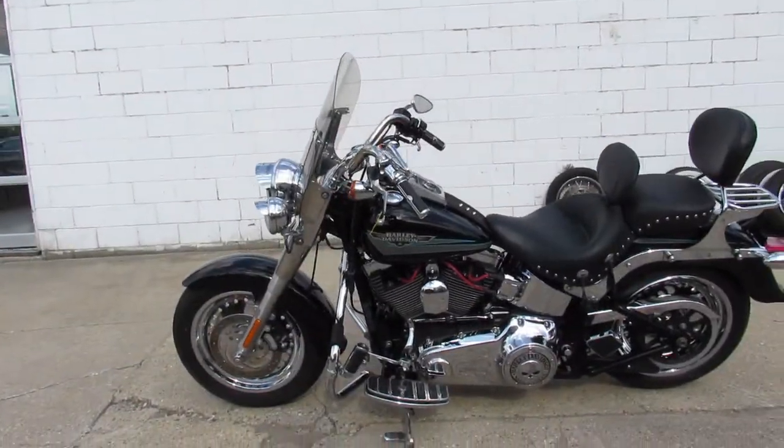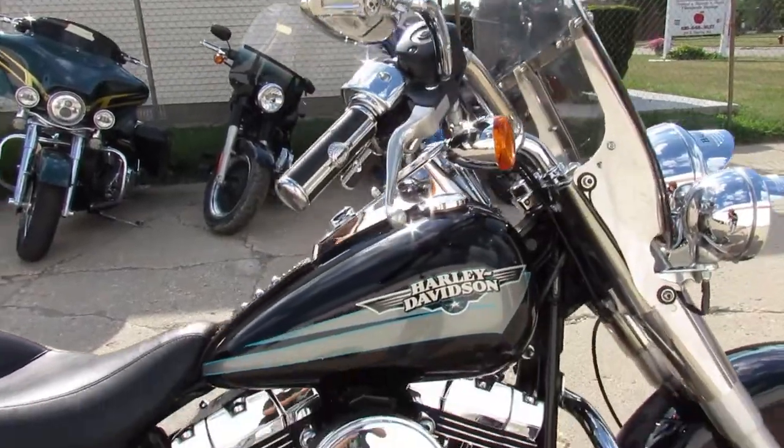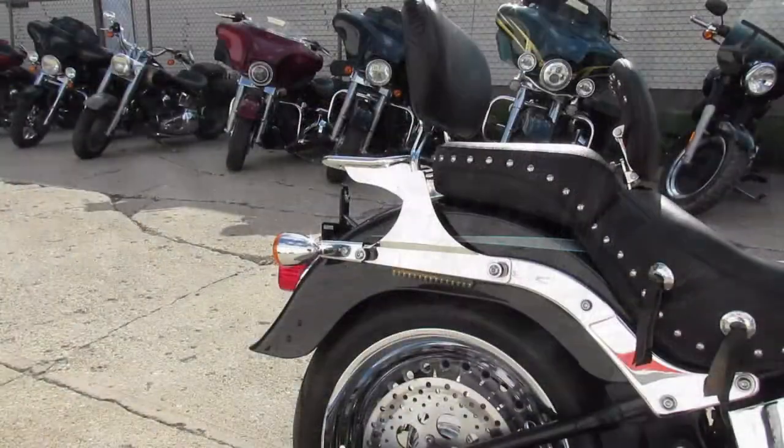Hey guys, Approval Powersports.com here, just doing some videos on the bikes we just got in. We just got about 20 in here off the truck, gonna get them online as fast as we can.